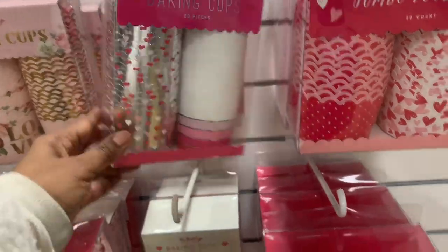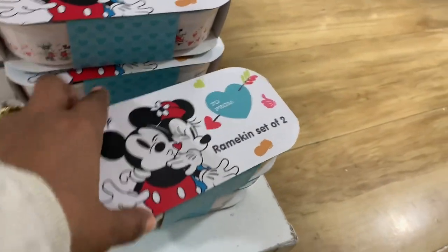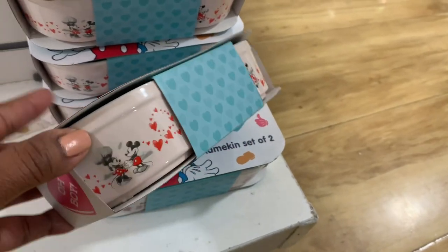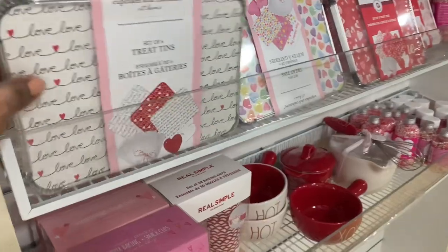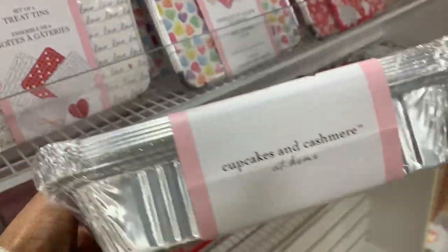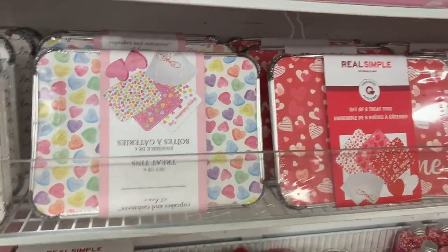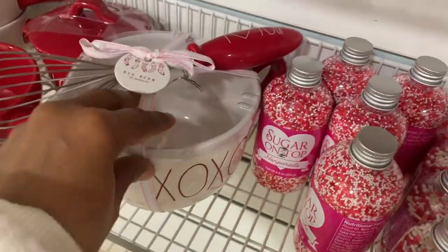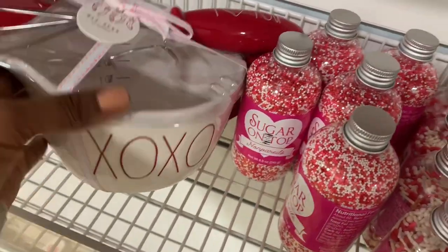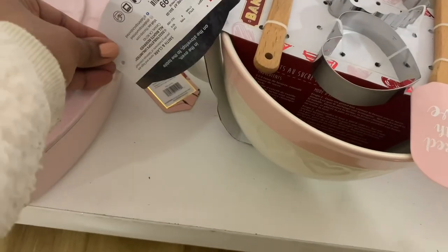These Disney ramekins are sitting all by themselves over here — they're $5. There's an assortment of treat tins if you like to bake cookies or cupcakes — these tins are really cute. There's also a Ray Dunn little mixing bowl with the whisk and a heart-shaped Dutch oven for $40.